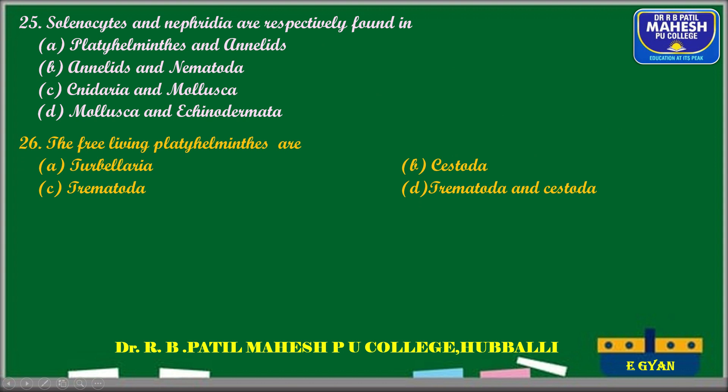Next question: the free-living Platyhelminthes is Turbellaria. The correct answer is Turbellaria. Platyhelminthes is classified into three classes: Turbellaria, Trematoda, and Cestoda. Cestoda and Trematoda are parasitic forms — for example, liver fluke and tapeworm — whereas Planaria, which belongs to class Turbellaria, is a free-living Platyhelminthes.